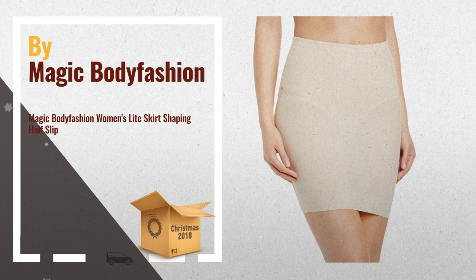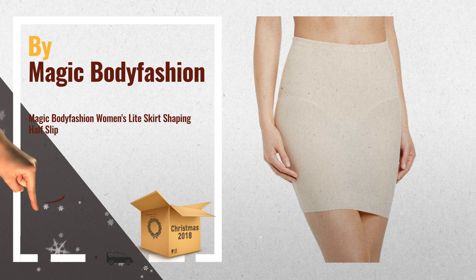Number 3: Underskirt from Magic. Tight design with slimming effect that controls and shapes the waist and backside. Built-in briefs with snaps at the front. Smooth elastic in the waist, by Magic Body Fashion.